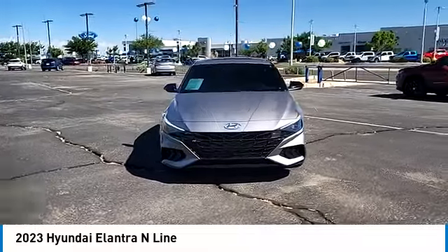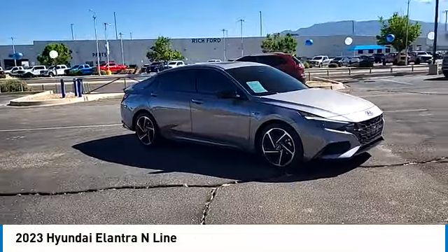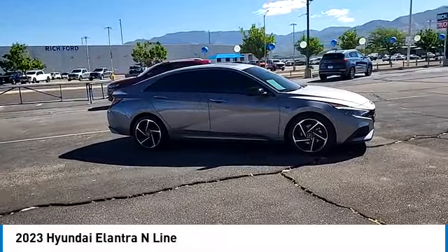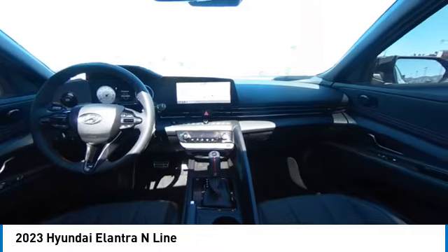Tire pressure monitor, turbocharged, blind spot monitor, electronic stability control, heated mirrors, alloy wheels, aluminum wheels, rear spoiler, remote engine start, brake assist.